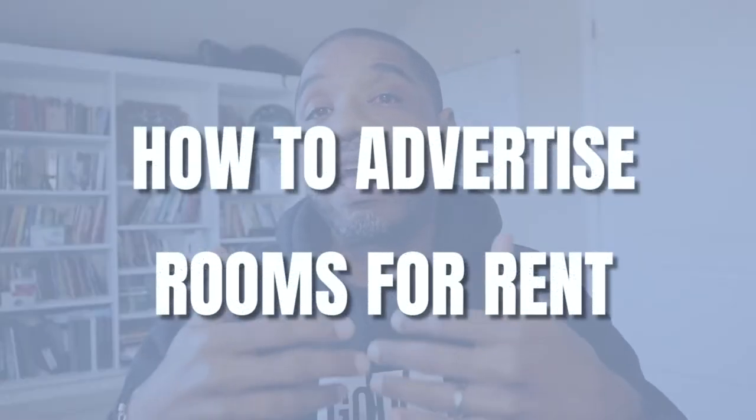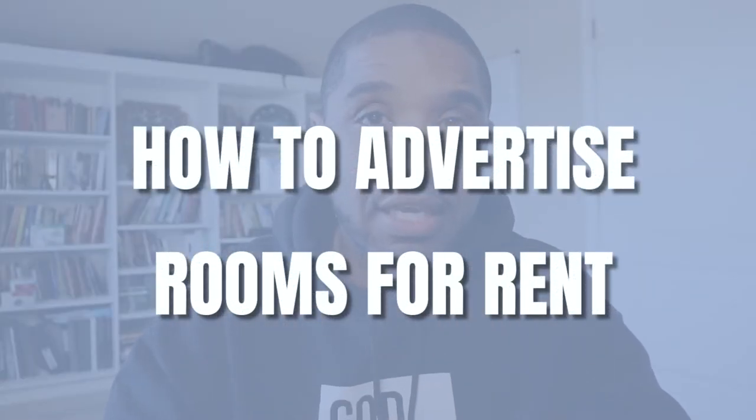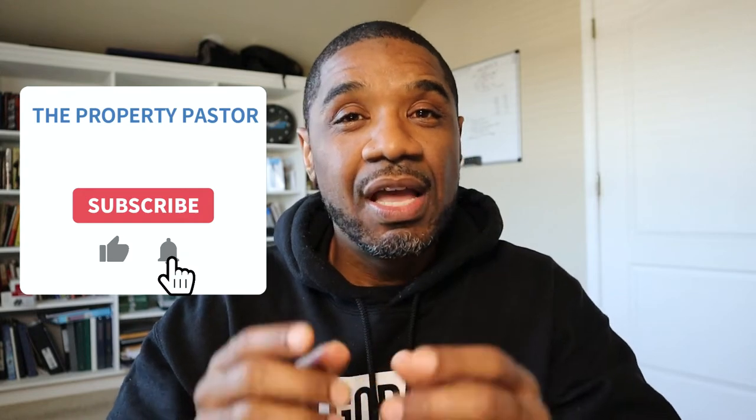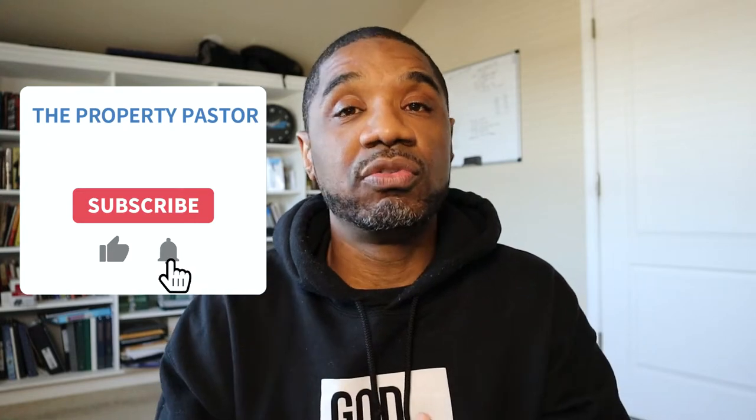Today I want to show you how to advertise your room rental so that you can find great tenants. If you've decided how much you want to charge for your rent, you've purchased a rooming house, you've set it all up — now it's time to go live. It's time to find tenants and actually start getting this place full. We're bringing great content every single week. I want to help you build your business and your portfolio so that you can build that lasting legacy for your children and your children's children.